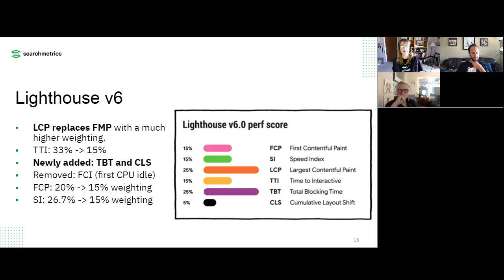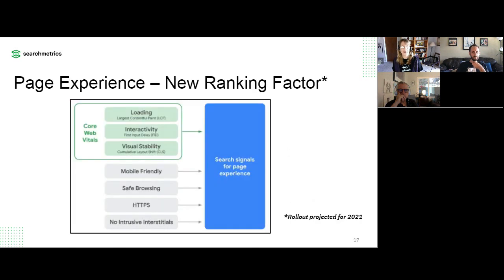Another new metric is TBT — Total Blocking Time — which measures how long your thread is blocking so that a user can't get a reaction from the page when they click or tap. And another new metric is CLS, which we'll dive into in a bit. This is a big update and it goes hand in hand with what we're going to talk about next: a new ranking factor.